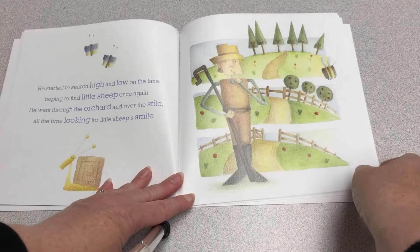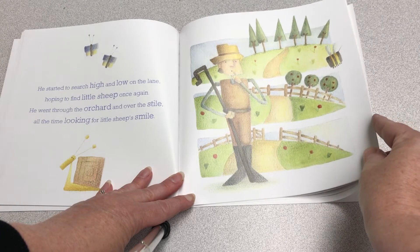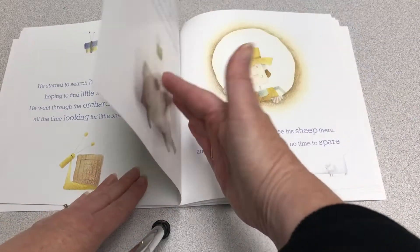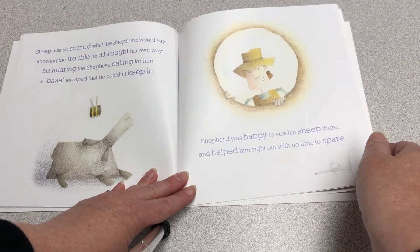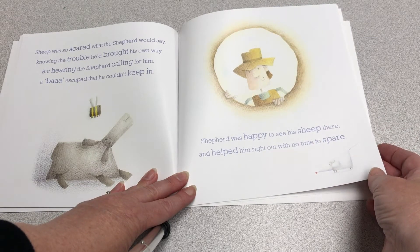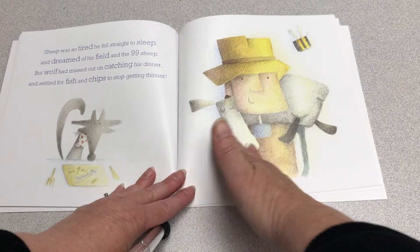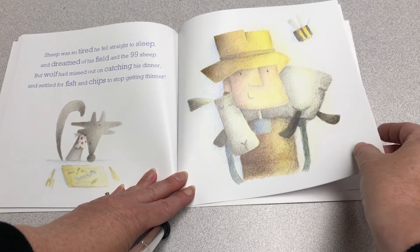He started to search high and low on the lane, hoping to find little sheep once again. He went through the orchard and over the stile, all the time looking for the sheep's smile. Sheep was so scared what the Shepherd would say, knowing the trouble he'd brought his own way, but hearing the Shepherd calling for him, a bah escaped that he couldn't keep in. Shepherd was happy to see his sheep there, and helped him right out with no time to spare. Sheep was so tired he fell straight to sleep, and dreamed of his field and the ninety-nine sheep.